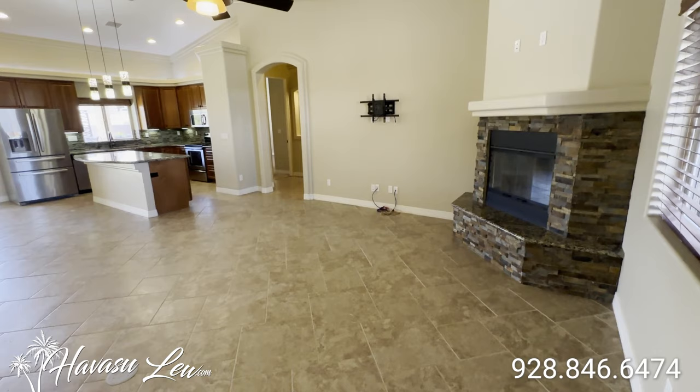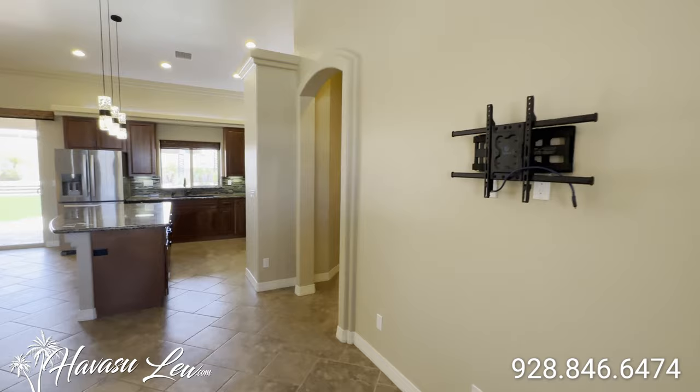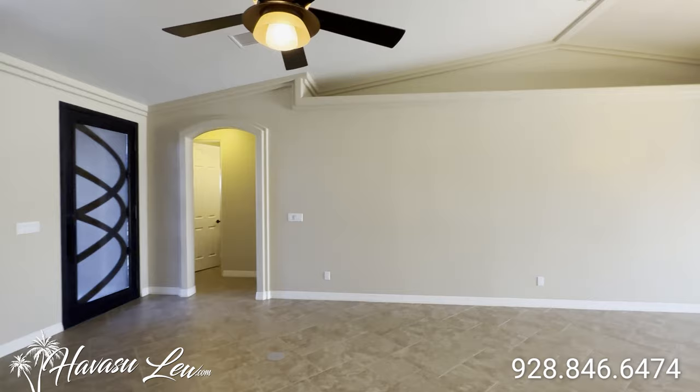All right guys, this is a four-bedroom, three-bath pool home built in 2011. Just over 2,000 square feet at 2,003. Again, this was just listed this week for $989K. It sits on that huge 15,594 square foot lot. Nice eight-foot interior doors and a stacked stone fireplace.